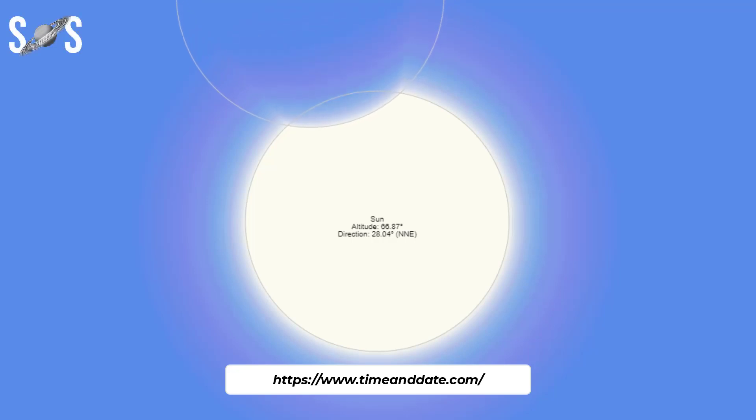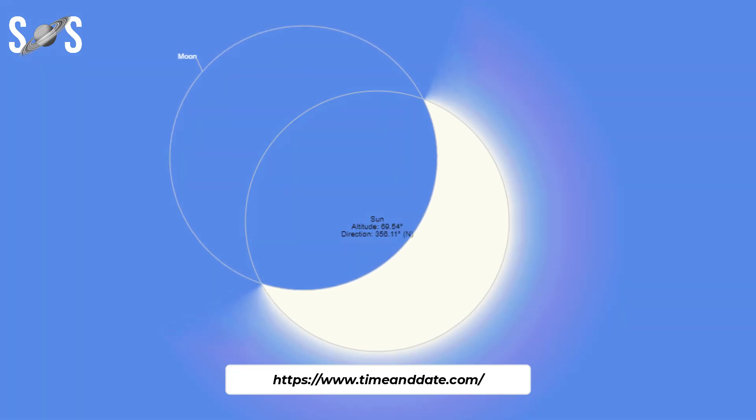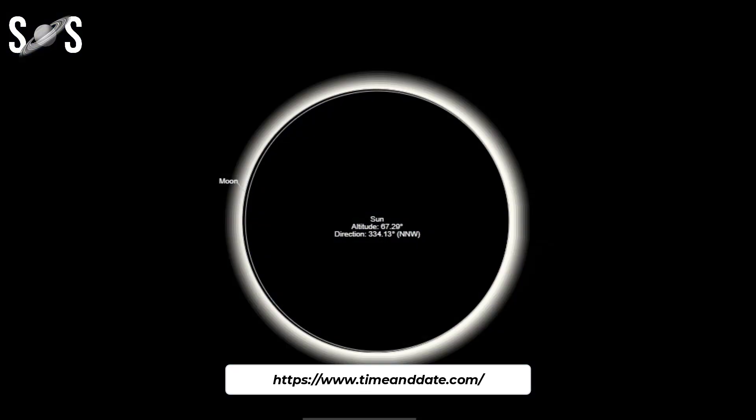Hybrid solar eclipses occur about once every decade. Throughout this century, hybrid solar eclipses account for just 3.1% — 7 out of 224 — of all solar eclipses.